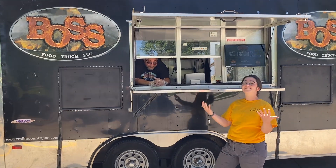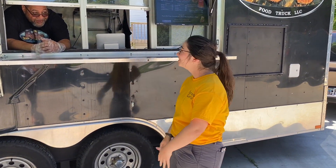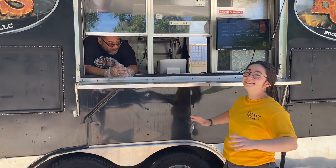I have been craving barbecue for so long. I'm so excited. I have finally made it to Boss Food Truck. Glad to see you. So nice to be here.